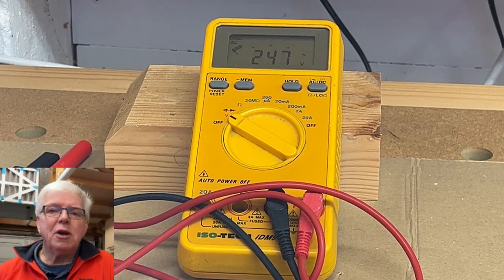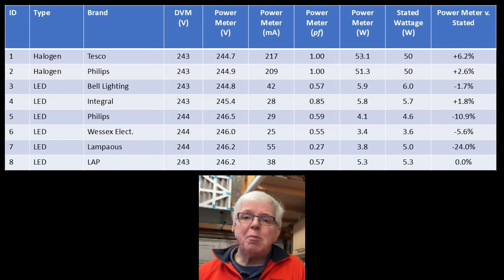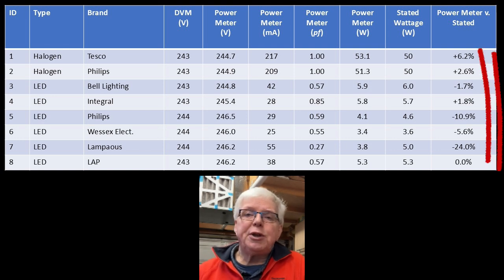I also used a DVM to measure the voltage across the bulb so I could compare it with the power meter. The DVM read a couple of volts lower than the power meter, but that's less than one percent, so I'm happy enough with that. I took a few measurements for each bulb after one minute, five minutes, and ten minutes, and averaged them out. Reading along the columns we have: voltage as measured by the DVM; voltage, current, power factor, and power as measured by the power meter; the manufacturer-stated power figure; and finally a comparison of the two — a positive value indicates the percentage by which the power meter reading exceeds the stated value, and a negative value the percentage by which it's lower.